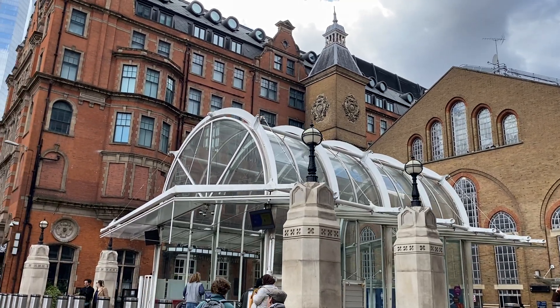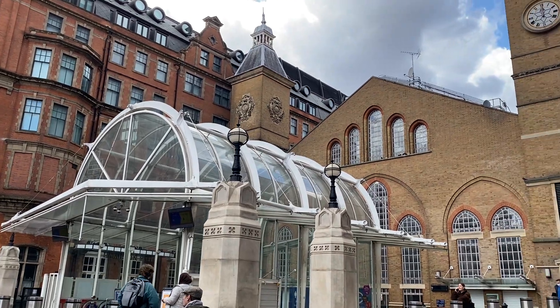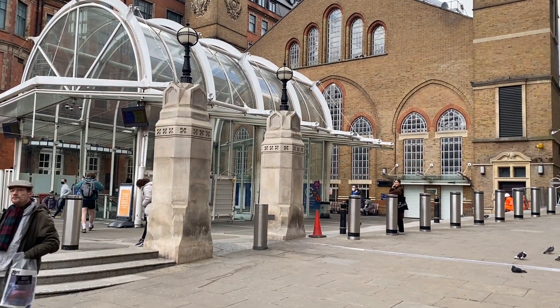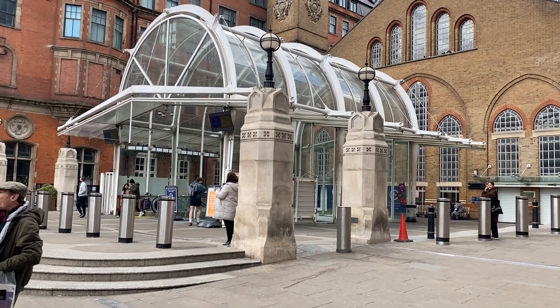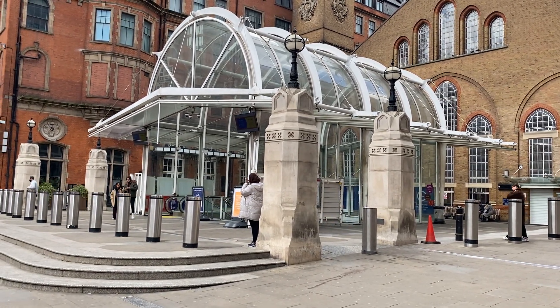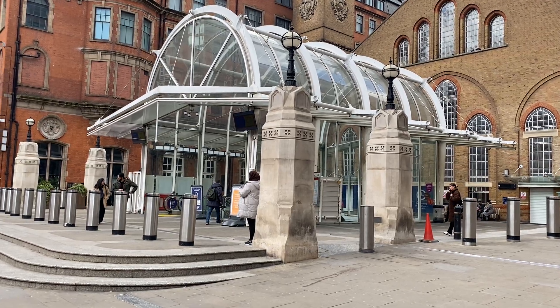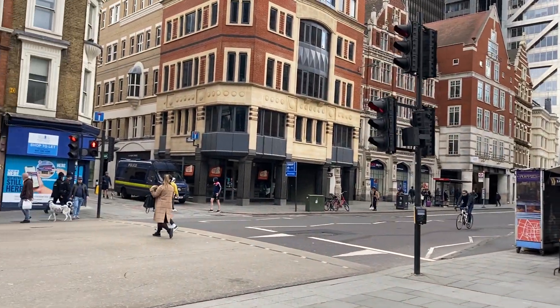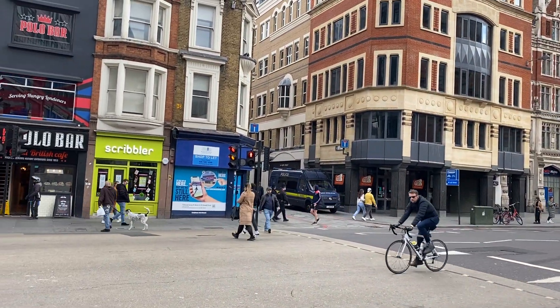Hi all, Sinead here again at Free Tours by Foot London. I'm just showing you a little shot there of Liverpool Street Station. I've just come out of the station. It's Sunday, the 11th of April. Beautiful day here in London, a bit crisp — approximately eight degrees, which is about 48 degrees Fahrenheit — and this is Bishopsgate Street.